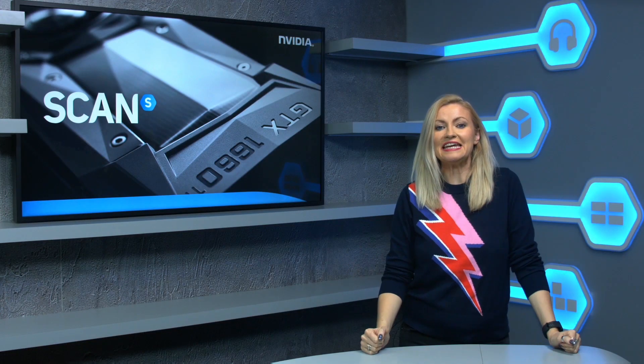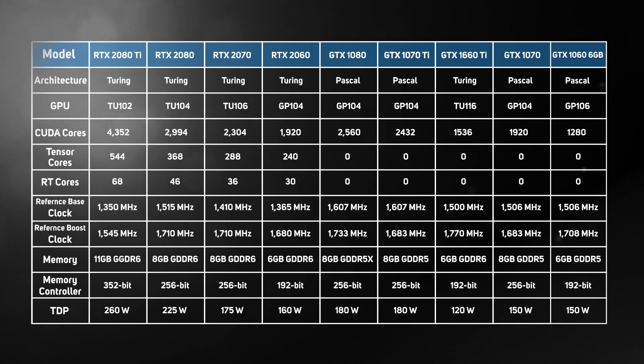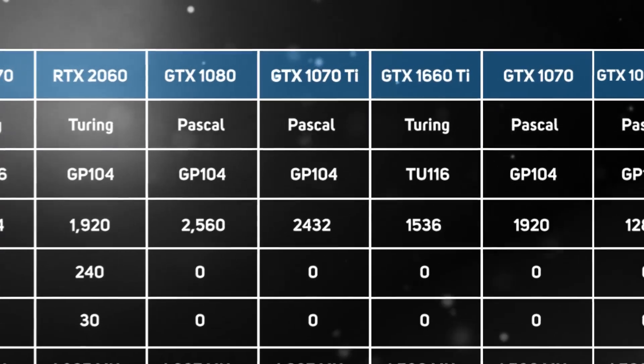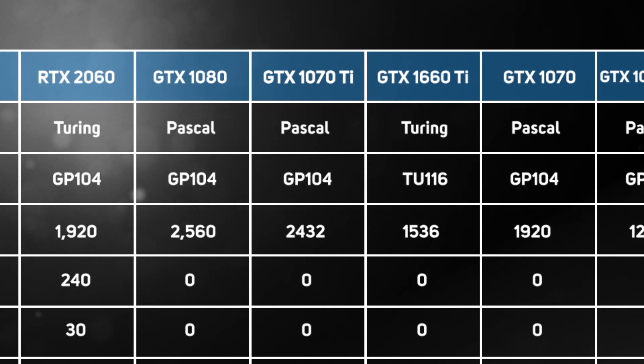Today marks the launch of the GTX 1660 Ti. This graphics card features the Turing-based TU116 GPU, offering 1536 CUDA cores on the 12nm process. This is the first Turing-based card to use the GTX name.